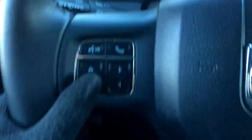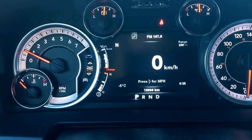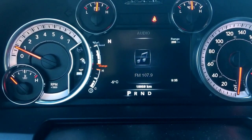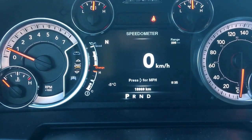We'll just flick through the screen options here using these buttons on the steering wheel. Right now we're at the speedometer, vehicle information, fuel economy, trip A, trip B, audio, stored messages, screen setup and we're back to that speedometer.